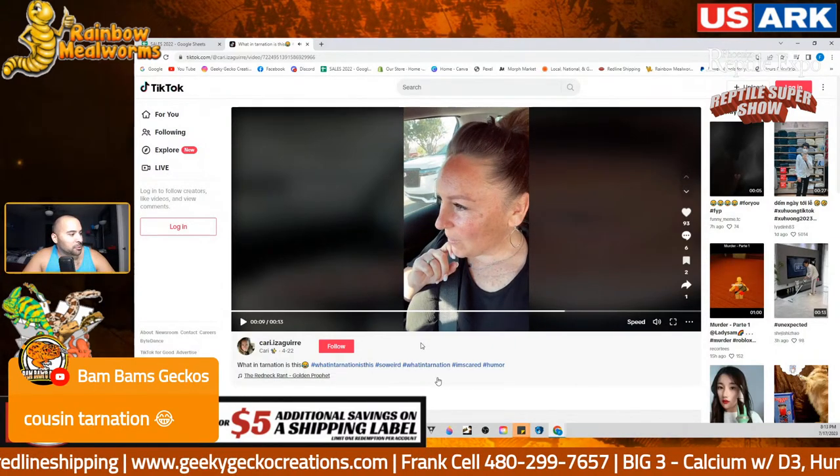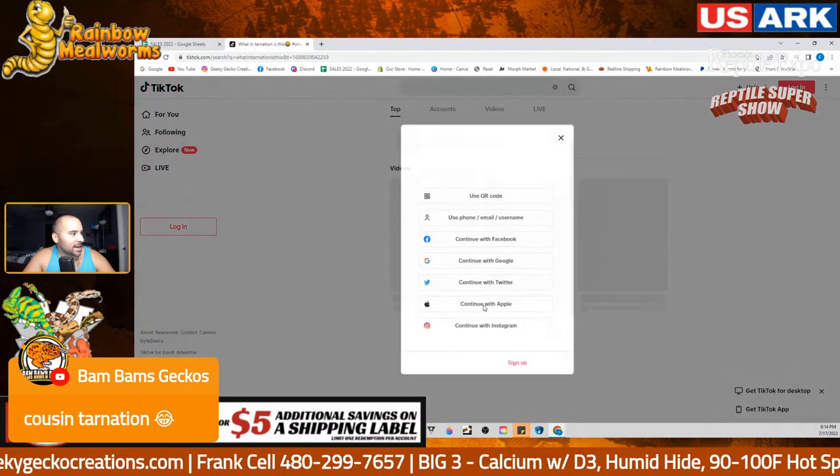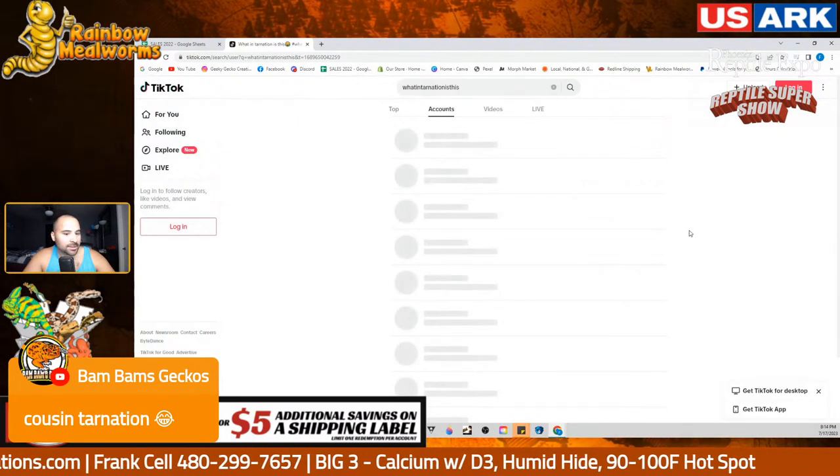If you look up 'What in Tarnation' — it's just funny things you don't expect to see, done in a hillbilly type style.